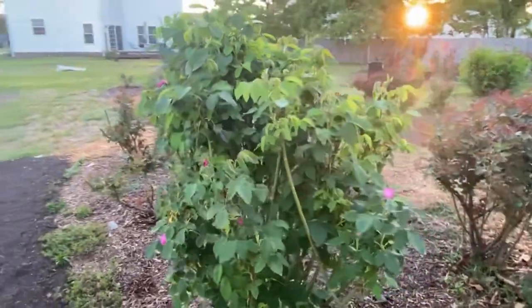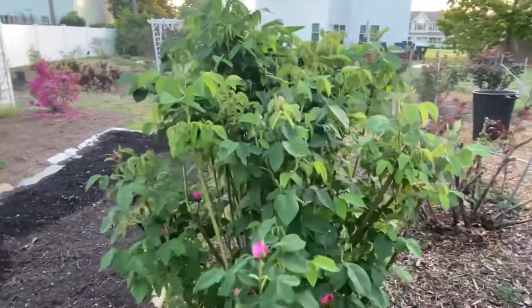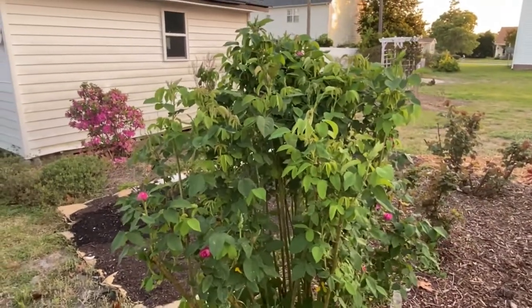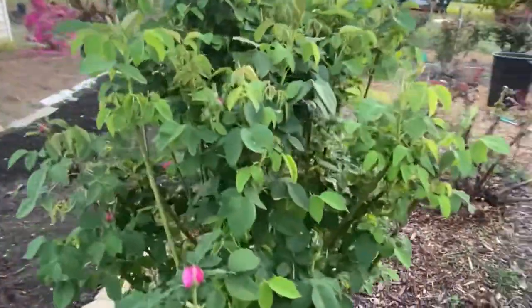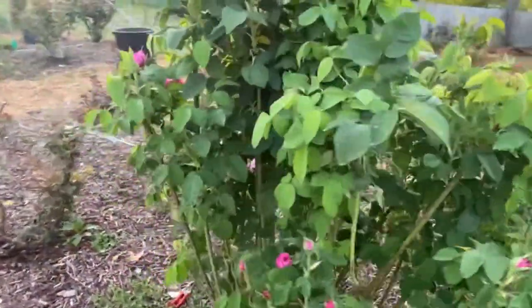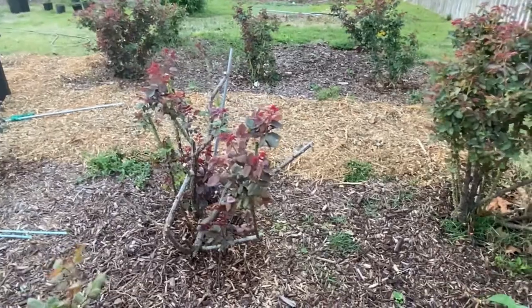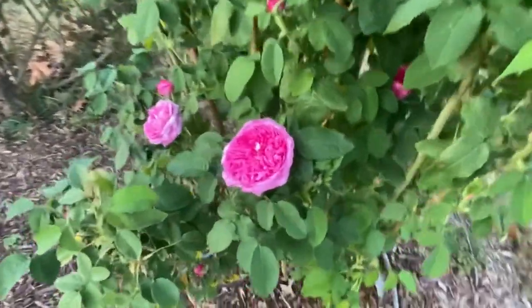Because of that, I was not really enamored with this flower in New York. That second flush in August into September was just not that much, so I almost got rid of this bush. But my son really likes it, and the reason he really likes it is the fragrance — it is outstanding. You can't see the fragrance through this video, so you'll have to take my word for it. Mr. Lincoln, Double Delight — some of my favorite fragrant hybrid tea roses — don't hold a candle to this.